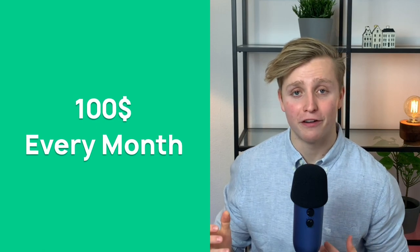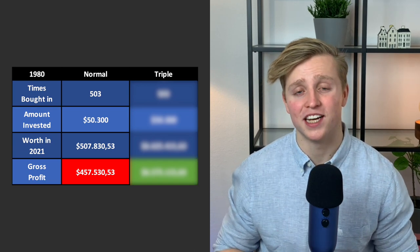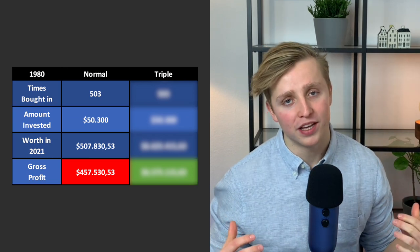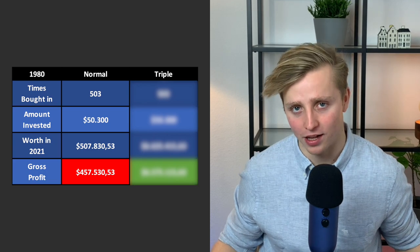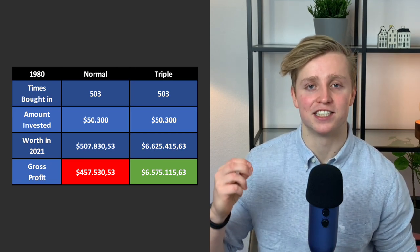In the following experiment, we invest $100 on the first trading day of every single month. Starting from January 1980, DCAing $100 into the S&P 500 every single month would get your funds up to $507,000 today — a gross profit of $457,000, excluding fees and taxes. If you had invested $100 every single month into a triple leveraged ETF instead, that would have turned into a mind-boggling $6.6 million today — representing about $6.5 million of gross profit.